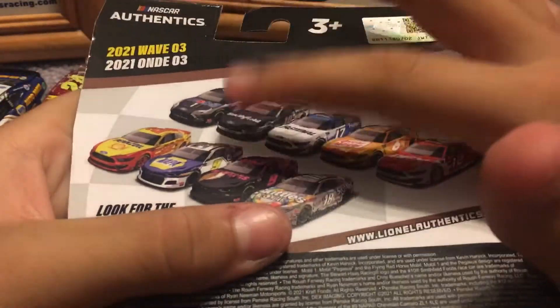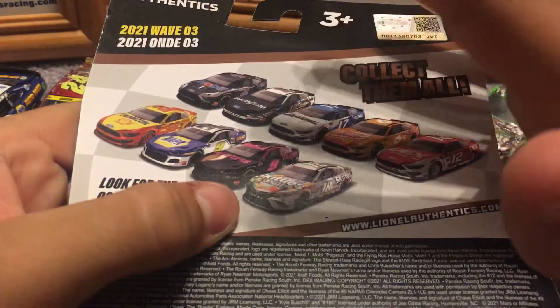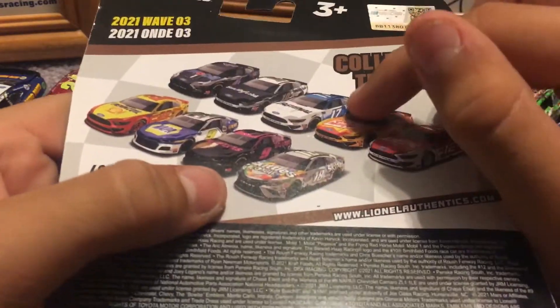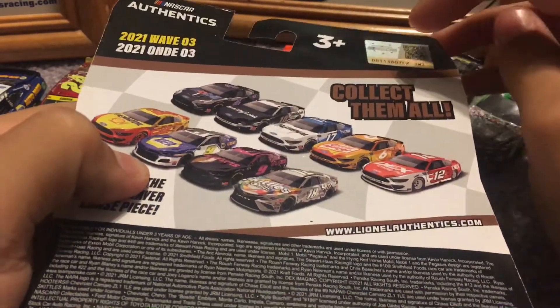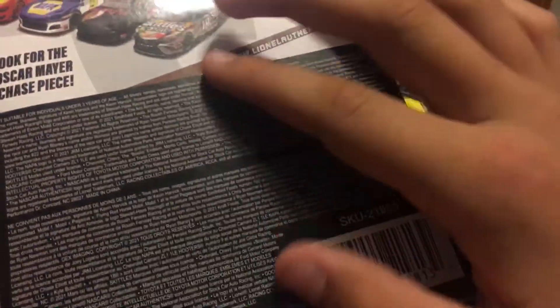I will probably be getting all of the 2021 cars in this wave — maybe. Might not get the Blaney and I might not get the Harvick. I will be getting Chase Elliott — maybe — I already have this one. I'll be getting these two, both the Roush cars, just to collect them all. There's an authentication code I think, and a prompt to look for the Oscar Mayer Chase piece at www.lionelauthentics.com, plus all the licensing and a QR code.